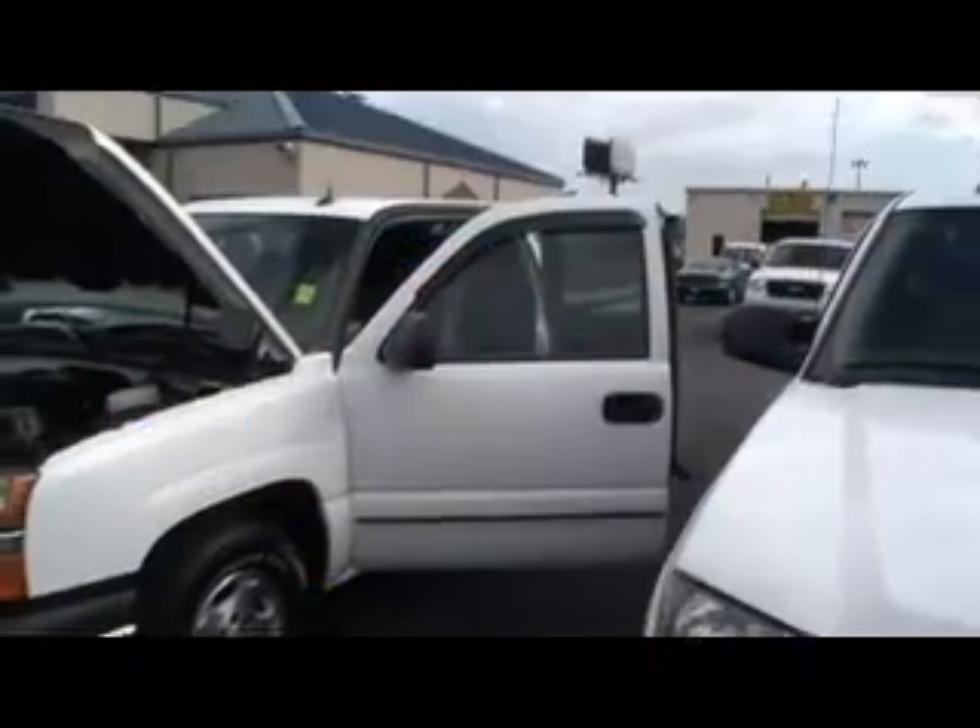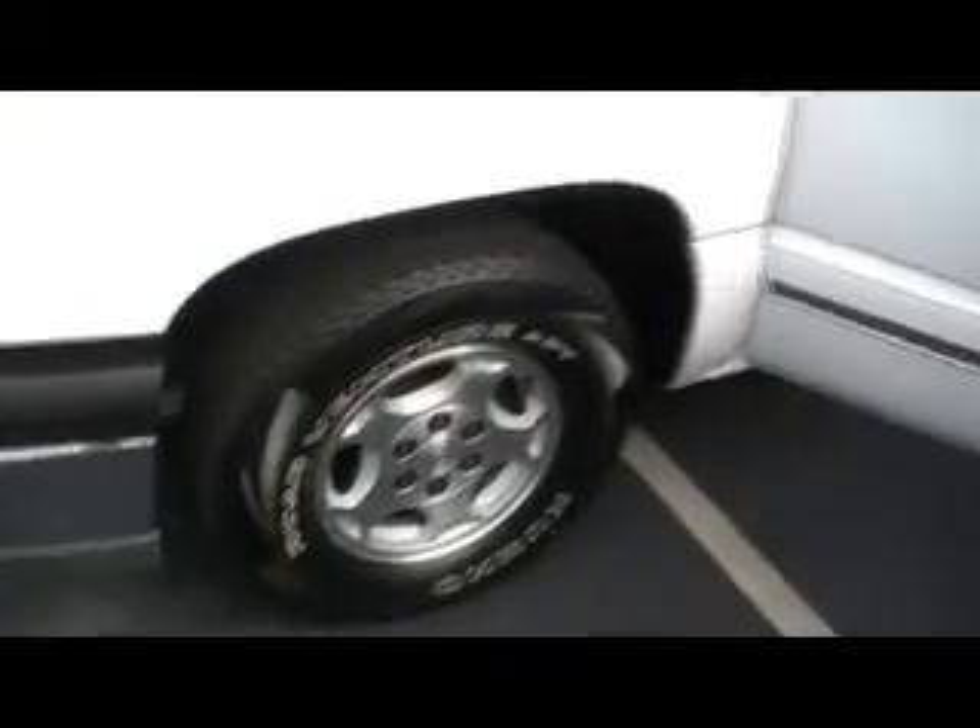Hey guys, here we are at Mountain View Ford Lincoln Mercury, downtown Chattanooga with another episode of Look What I Traded For. It's an 04 Chevy Silverado Extended Cab.